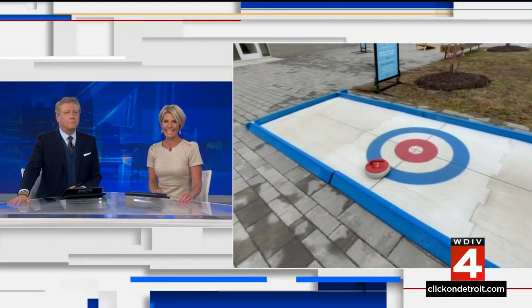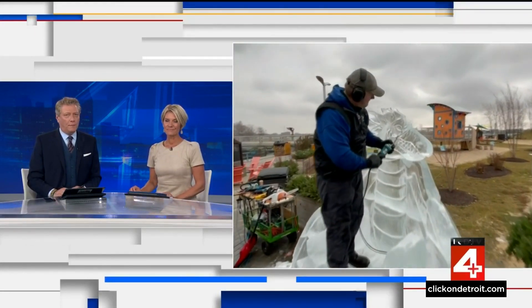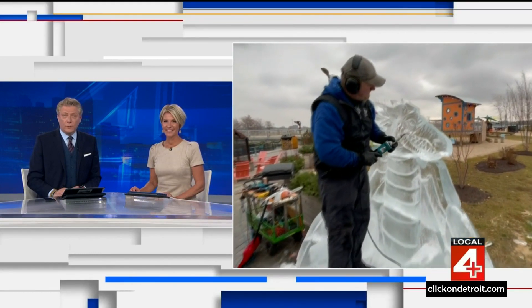Speaking of cold, this weekend is a chance for people to get outside and stay warm even though we are in the middle of winter. The Fire and Ice Festival hitting the Detroit Riverfront promises to be a lot of fun for the whole family. Tim Pamplin got a sneak peek of what to expect.